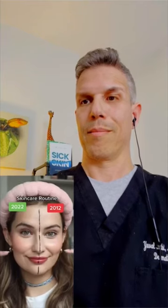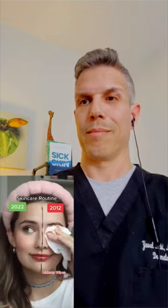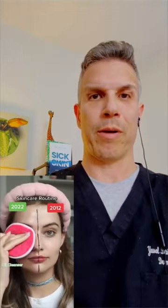My skincare routine in 2012 versus now — let's go. She doesn't need the makeup wipes, she doesn't need the cleansing balm. She can actually get away with using coconut oil with the palm of her hands, a cotton ball, or a makeup removing pad.